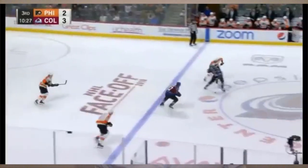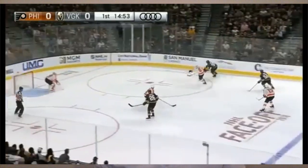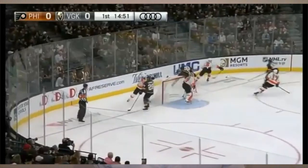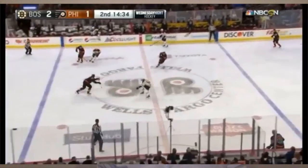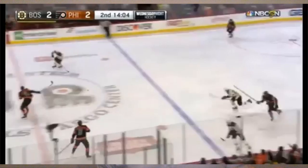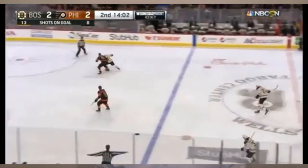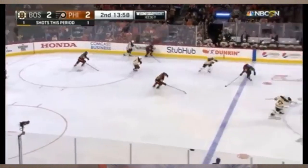Sam Reinhart goes second — pretty good. Then Leon Draisaitl, who obviously should probably have been the first overall pick in a redraft. You have Dal Colle at number five, Jake Virtanen who's underperformed to a degree, Hayden Fleury, William Nylander, Nikolai Ehlers — good players available. Kevin Fiala as well. Guys that wouldn't have been a risk to take.